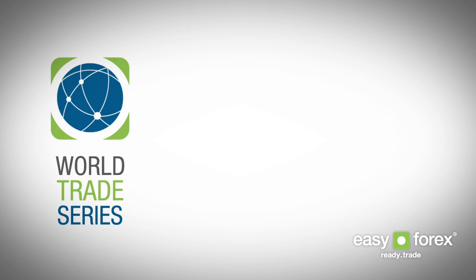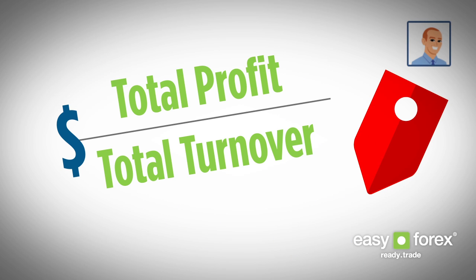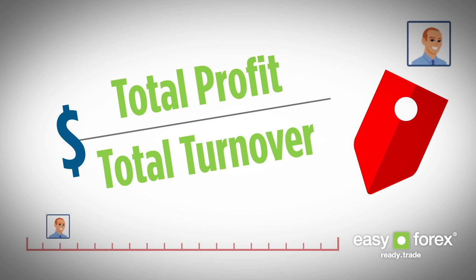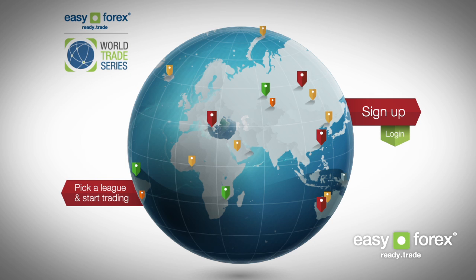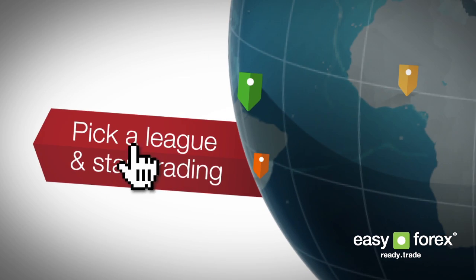During the World Trade Series, you select the Forex trading leagues you wish to enter and go up against other traders like yourself. Your trading performance is based on a simple equation and starts as soon as you enter a league and trade until the league closes. Every prize has its own trading league, so simply choose the one you want, enter that league and trade Forex as normal.